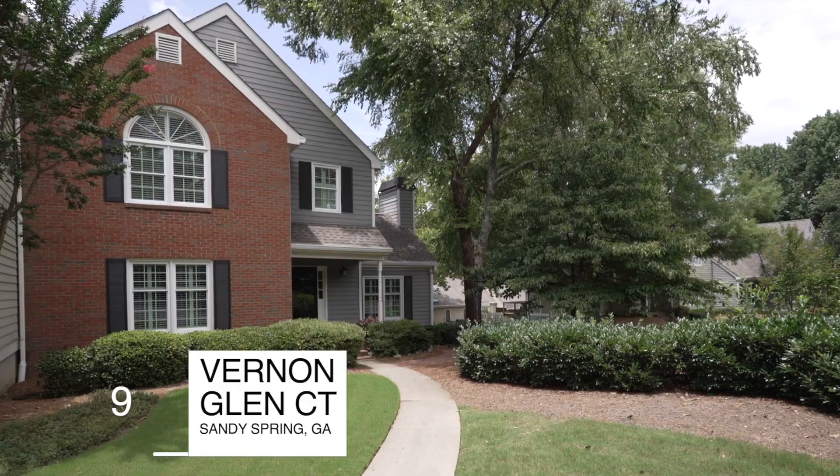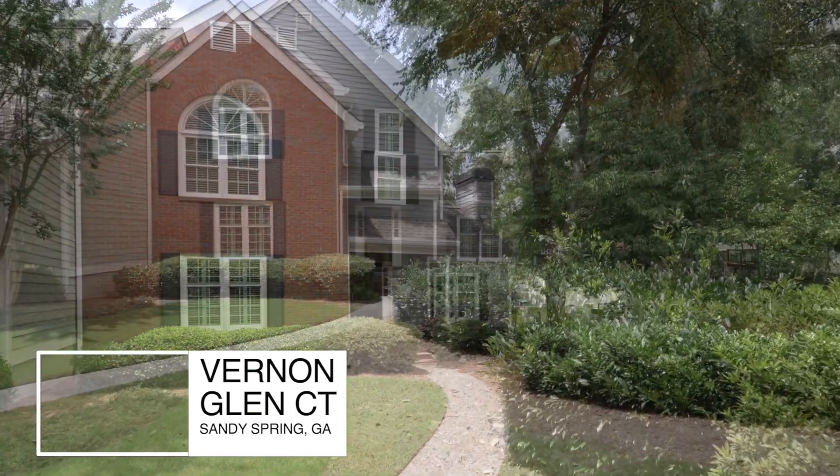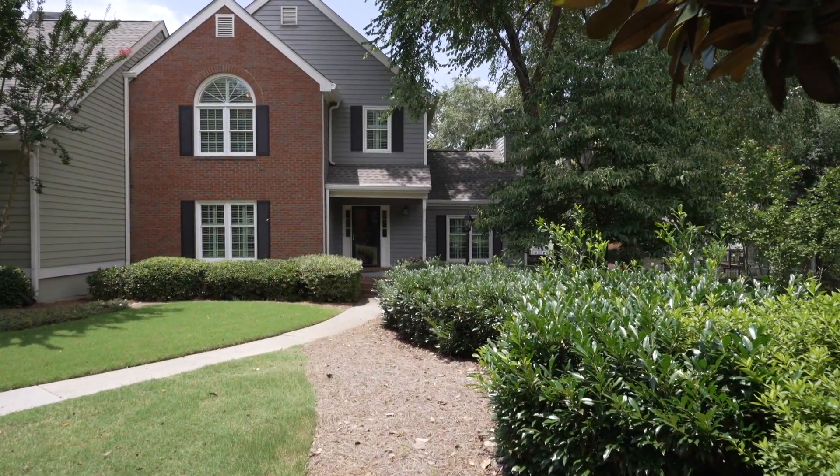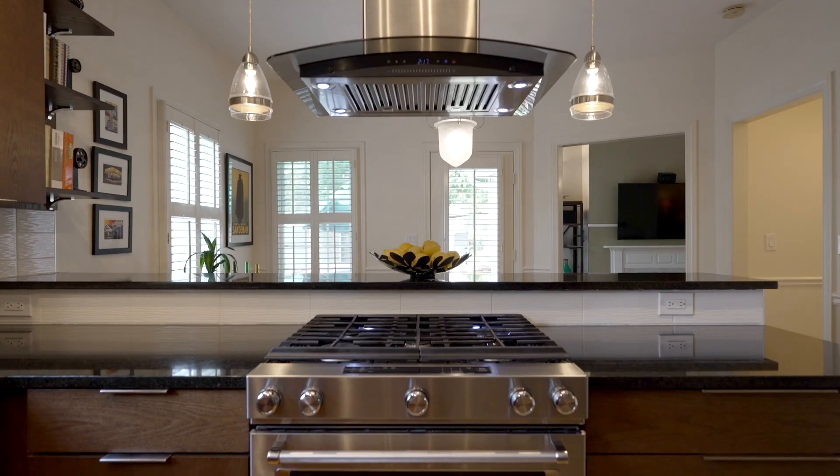Welcome to 9 Vernon Glen Court. Today I'm going to take you through an end unit townhome that has three bedrooms, two baths, and a completely renovated kitchen. So if you have a few moments, take them and follow me through.